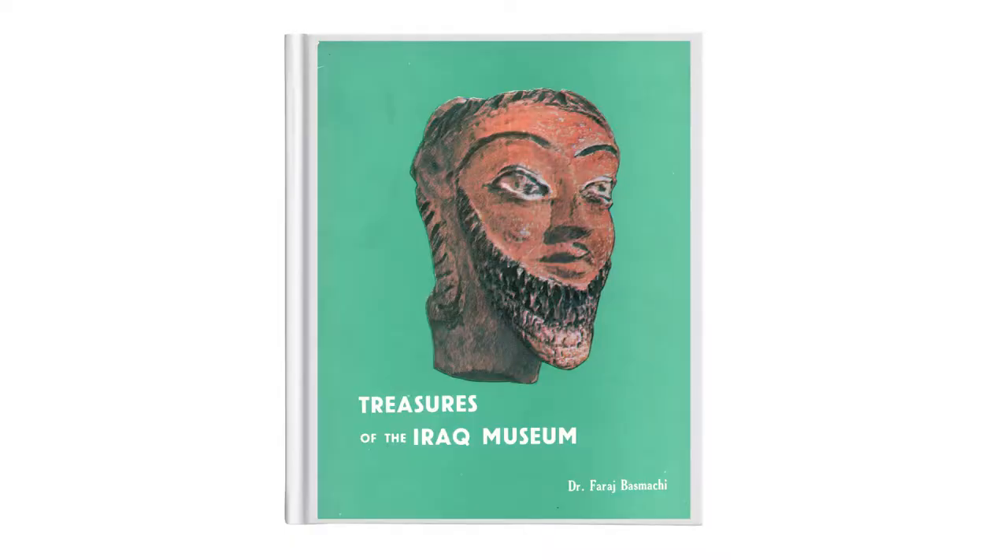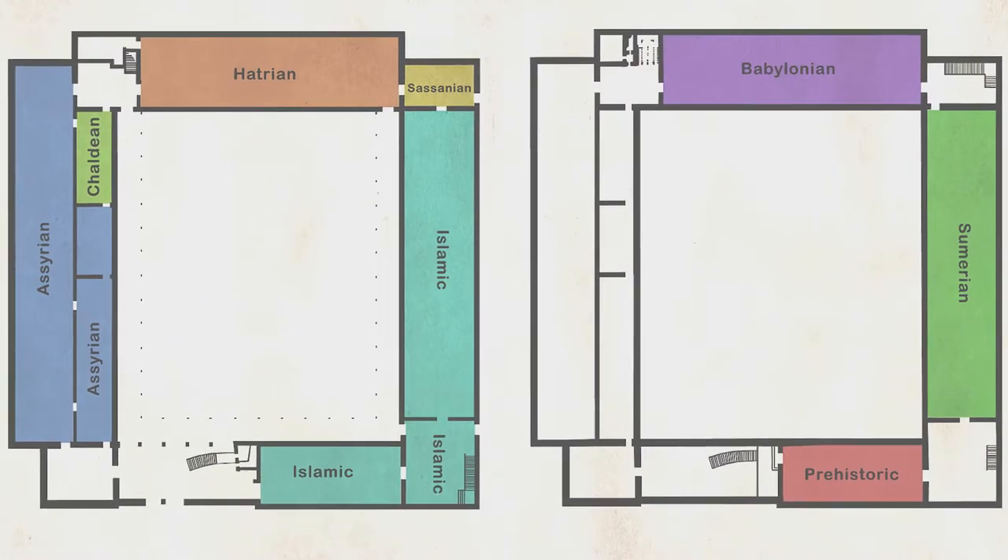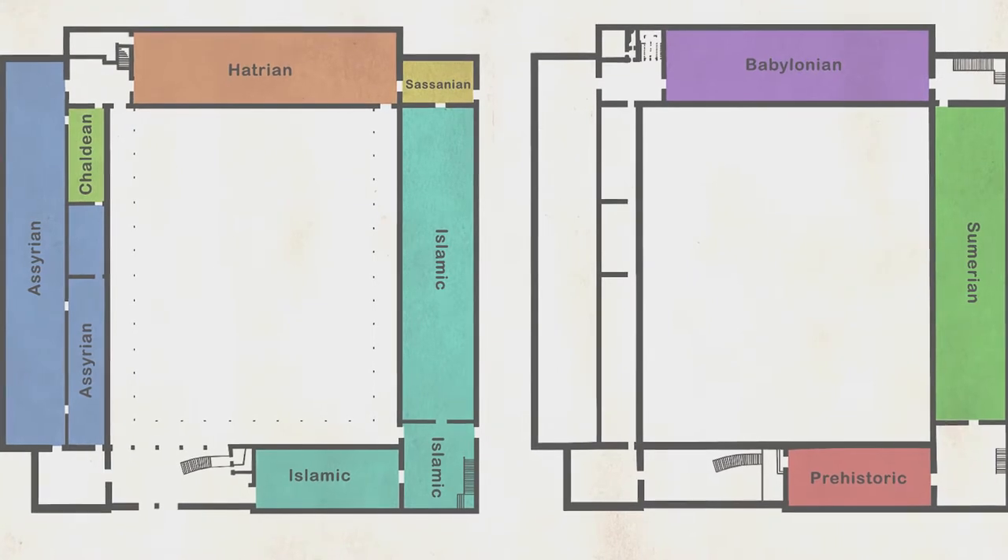The general layout of the Iraq Museum collection, still partially present, was established by Dr. Faraj Basmachi in 1968 according to a chronological criterion. The museum rooms are therefore arranged starting from the first floor and then down to the ground floor, from the most ancient period of prehistory up to the Islamic and Ottoman era.